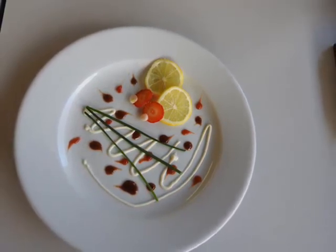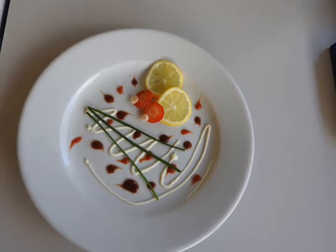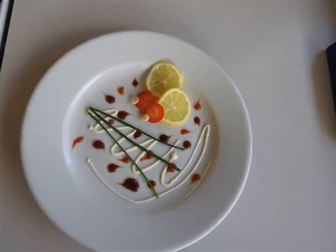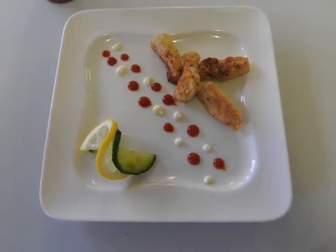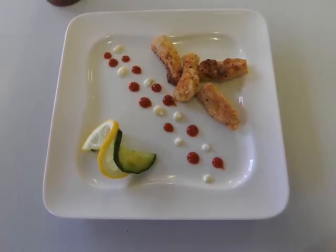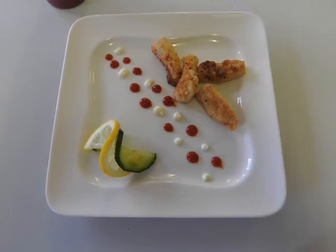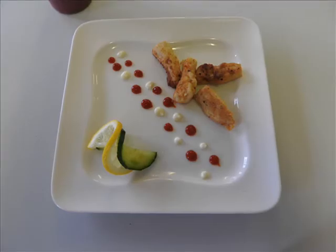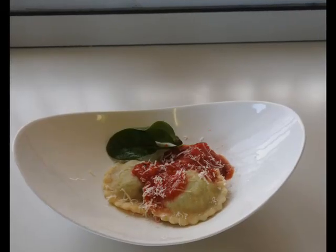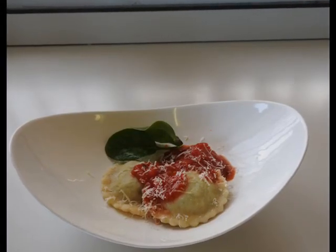In Unit 1 you will learn about all the different parts of the Hospitality and Catering establishments and job roles, different types of Hospitality and Catering provision for particular situations, front of house and kitchen operations, the needs and requirements of customers, what makes a Hospitality and Catering business successful, and issues related to nutrition and food safety.